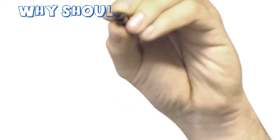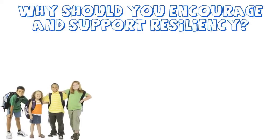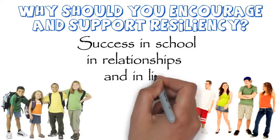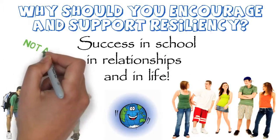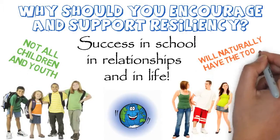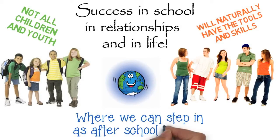Why should you encourage and support resiliency? Children and youth who are resilient are better equipped for success in school, in relationships, and in life. They live happier and healthier lives. Of course, not all children and youth will naturally have the tools and skills to be resilient, so that's where we can step in as afterschool leaders.